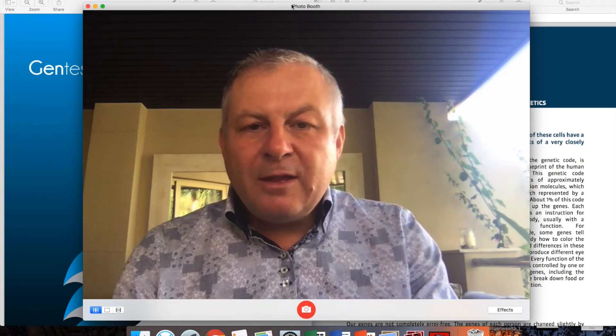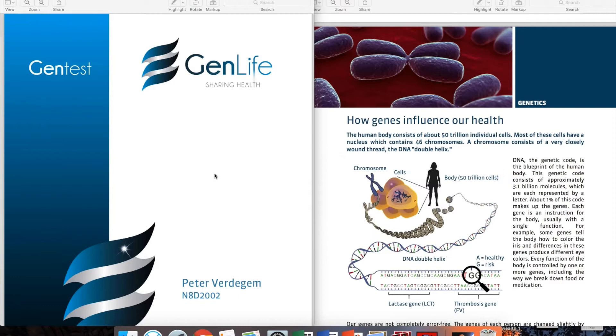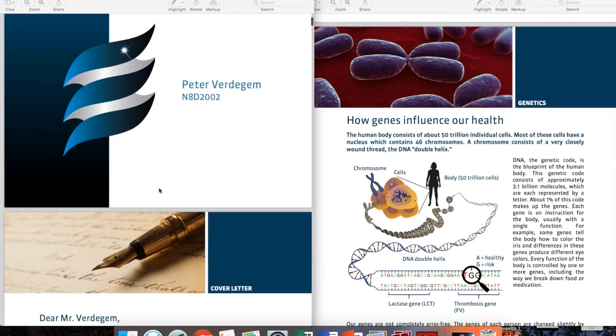I'm going to show you two reports. The left one is mine — I'm going to be really transparent and show my complete report. The right one is a report of another GenLife health advisor of roughly the same age, who is a woman. I don't show her name for privacy reasons, but it's a good comparison.